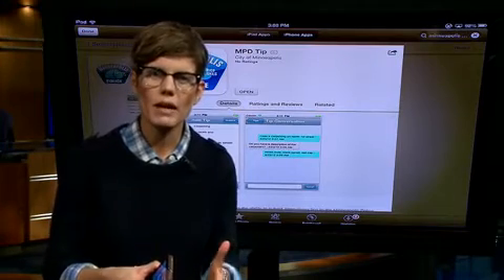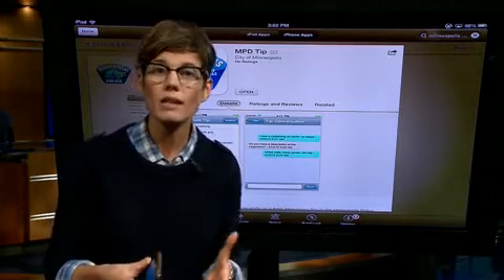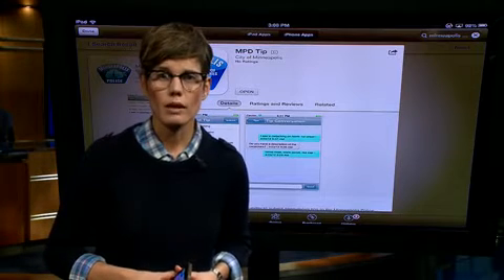All it is is the Minneapolis Police Department asking you to help them out. Be their eyes and ears on the streets. Janice Shortle, CARE 11 News.